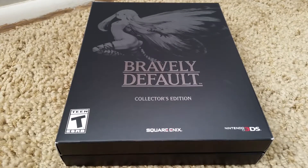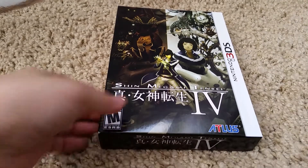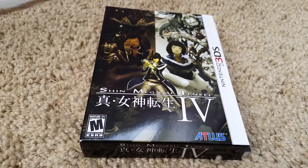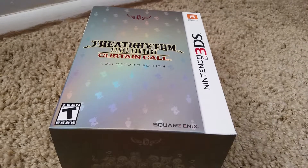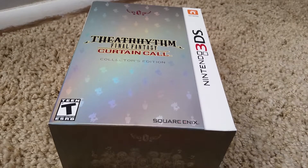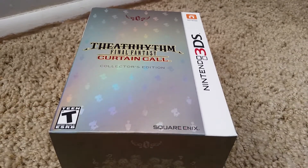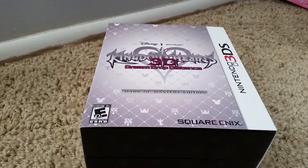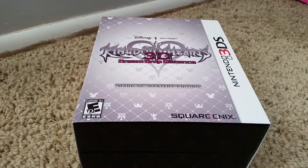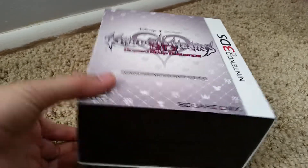This one is Shin Megami Tensei 4. I can't say much because the game is missing — my brother has it. Next is Theatrhythm Final Fantasy: Curtain Call collector's edition. This game is a lot of fun to play, and when I listen to some of the music it brings back so many memories.